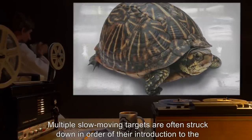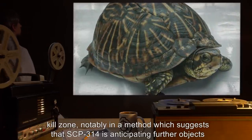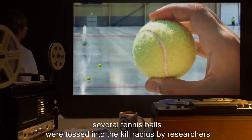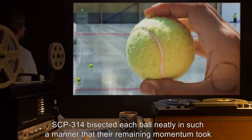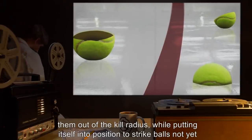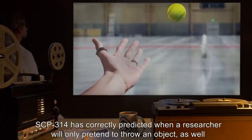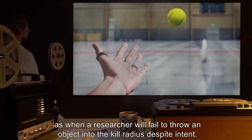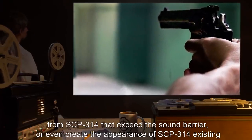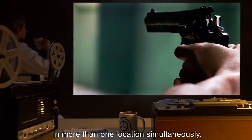Multiple slow-moving targets are often struck down in order of their introduction to the kill zone, notably in a method which suggests that SCP-314 is anticipating their introduction. In Experiment 314-113, several tennis balls were tossed into the kill radius by researchers standing outside the Red Zone. SCP-314 bisected each ball neatly, in such a manner that their remaining momentum took them out of the kill radius, while putting itself into position to strike balls not yet thrown. SCP-314 has correctly predicted when a researcher will only pretend to throw an object, as well as when a researcher will fail to throw an object into the kill radius despite intent. Multiple fast-moving targets, such as bullets fired into the kill radius, can produce speeds from SCP-314 that exceed the sound barrier, or even create the appearance of SCP-314 existing in more than one location simultaneously.